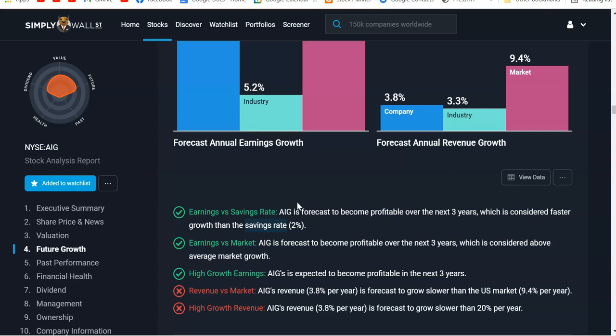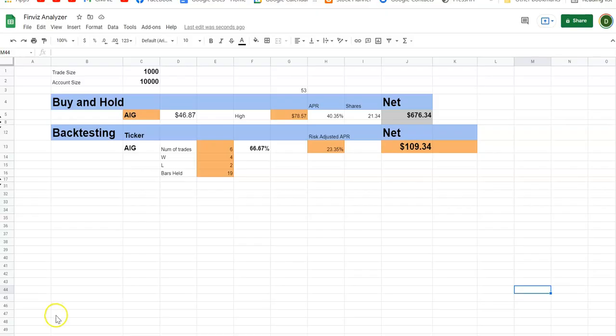Let's assume a $5,000 small account with $5,000 margin, making $10,000, investing about $1,000 on any trade. With a buy-and-hold strategy, AIG is currently trading at $46 and you could buy 21 shares with $1,000. Using the fair value figure from Simply Wall Street, buying and holding $1,000 today for one year — even for a company that's losing money — you'd get $676.